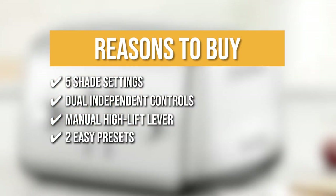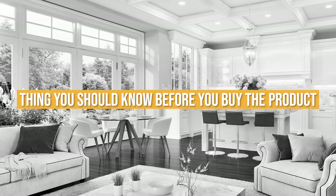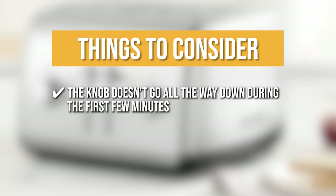Two easy presets: This toaster has a bagel button to concentrate the heating power by 50% for a gentle brown, and a cancel button in case you see your bread getting too heated. Keeping all of that in mind, the thing you should know before you buy the product is the knob doesn't go all the way down during the first few minutes.